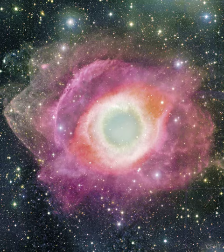The remnant's central stellar core, destined to become a white dwarf star, glows in light so energetic it causes the previously expelled gas to fluoresce.